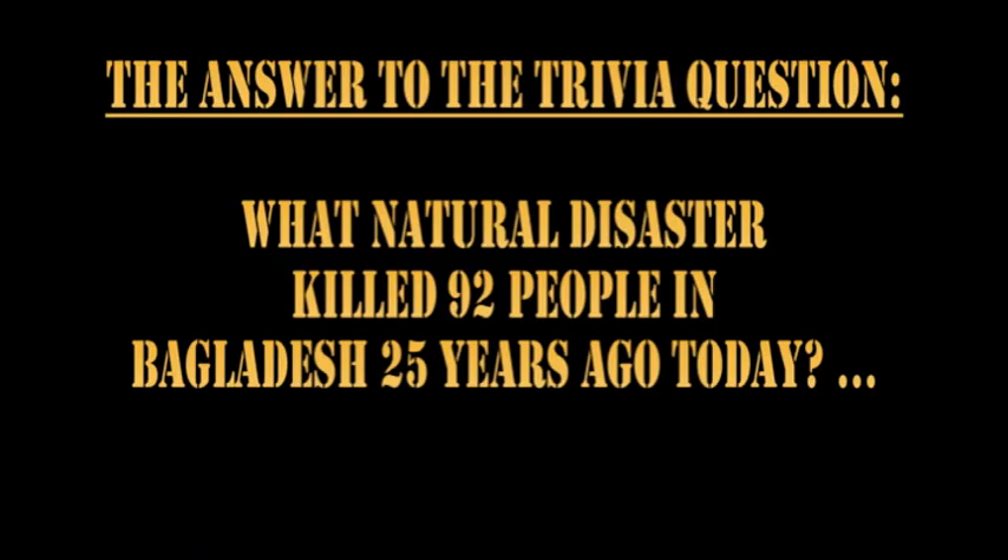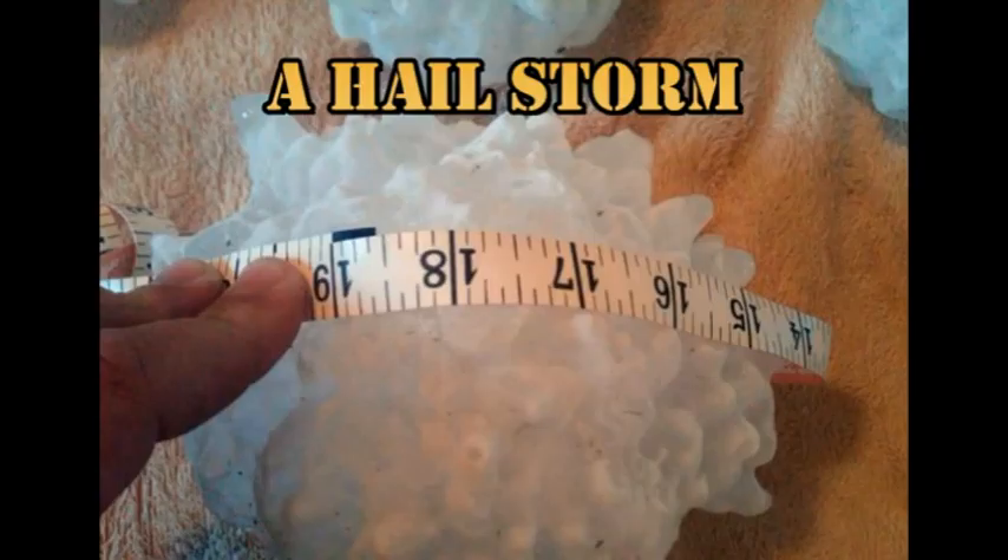So what was the answer to our trivia question? What natural disaster killed 92 people in Bangladesh 25 years ago today? The answer is a hailstorm. Pieces of hail weighing up to two pounds pelted the population there, killing 92 people and injuring many more.